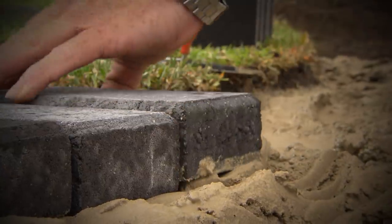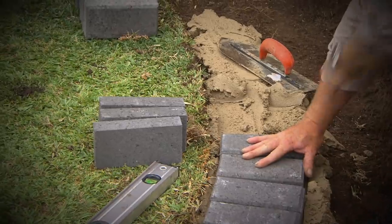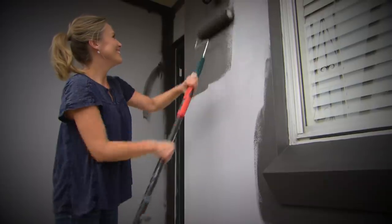Later in the show, my circular creation is going to start to finally take shape, while Tara finishes the painting in a shade of grey that's really going to showcase my handiwork.